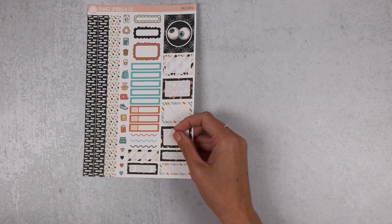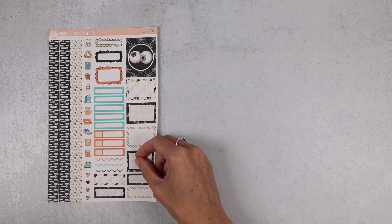Hello everybody, welcome back! I haven't been drinking, I promise. Welcome back, I'm Melanie from Orange Umbrella Co. We are here to go over July 20th new releases. This week is all about Halloween and autumn.